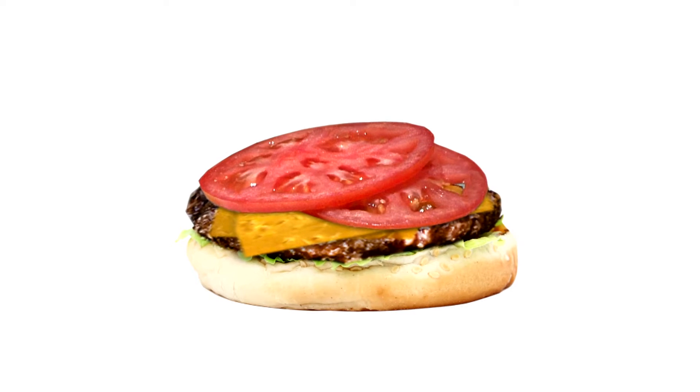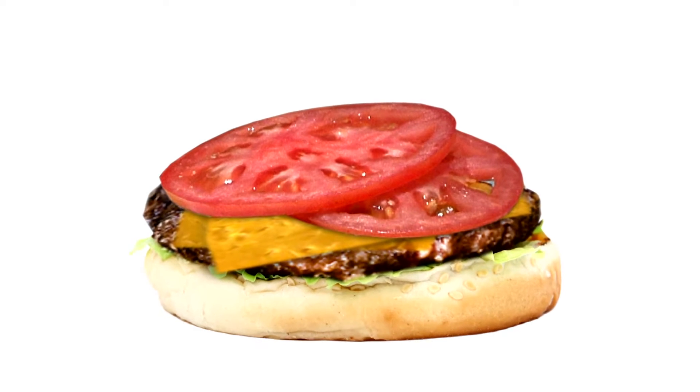It's hard to find images of cheeseburgers without them — slices of ripe red tomatoes.